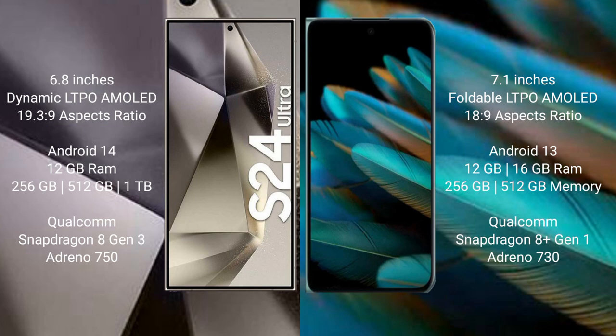Samsung Galaxy S24 Ultra comes with 12GB RAM and 256GB, 512GB, or 1TB internal storage, a Qualcomm Snapdragon 8 Gen 3 processor, and Adreno 750 GPU. OPPO Find N2 comes with 12GB or 16GB RAM and 256GB or 512GB internal storage, a Qualcomm Snapdragon 8 Gen 2 processor, and Adreno 730 GPU.